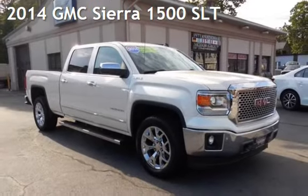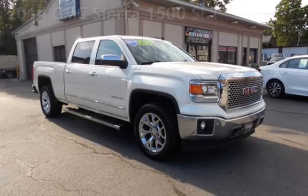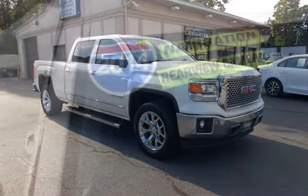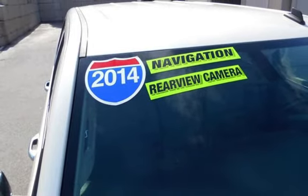Presenting a pre-owned 2014 GMC Sierra 1500 SLT. This four-door truck has an eight-cylinder, 5.3-liter V8 engine, with four-wheel drive, and an automatic transmission.